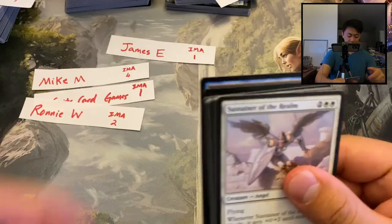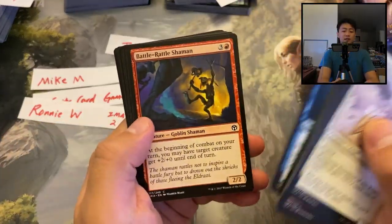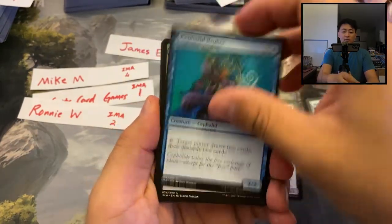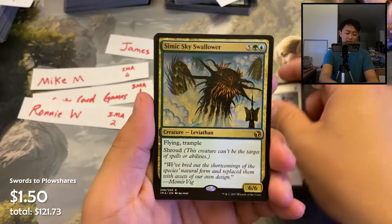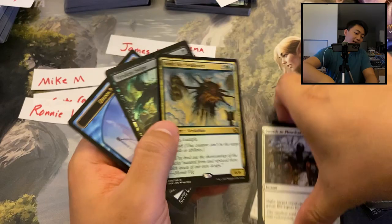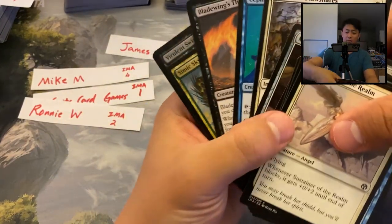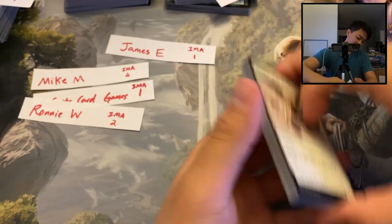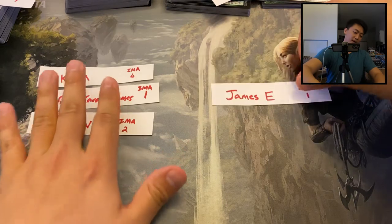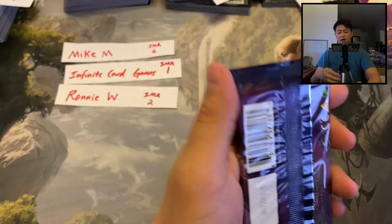We're a little over halfway through the box and no Mana Drain yet. James E, one pack: Thrull Broker, Swords to Plowshares — nice — Simic Sky Swallower, and a foil Virulent Swipe. The most valuable card is probably the Swords to Plowshares. One pack — sometimes you get it, sometimes you don't.